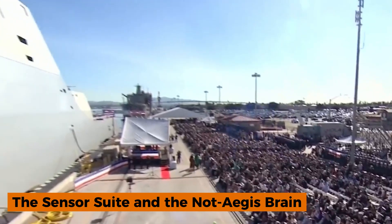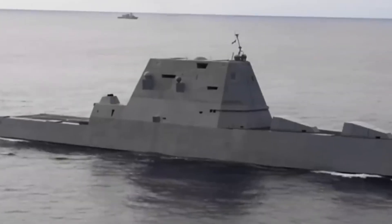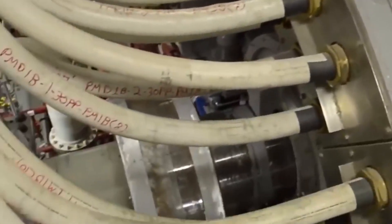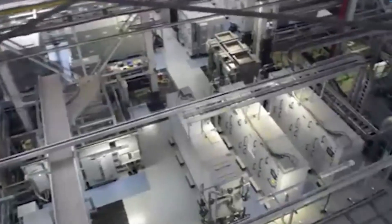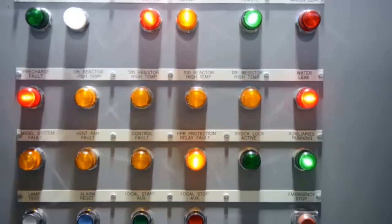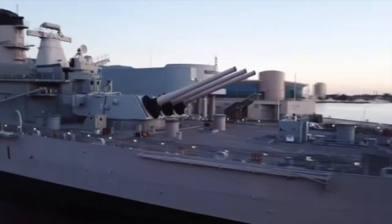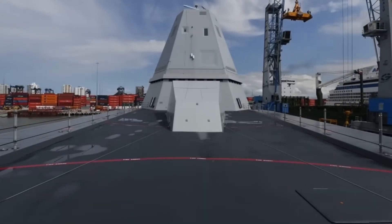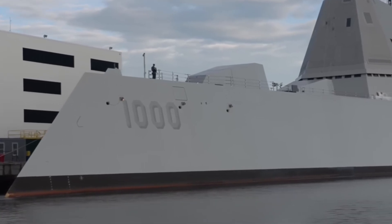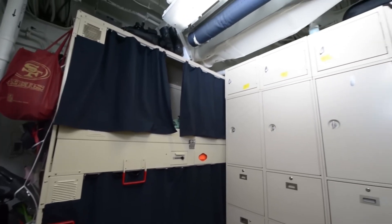Unlike the Navy's workhorse Arleigh Burke destroyers, the Zumwalt does not use the Aegis combat system. Instead, it runs the Zumwalt Mission System, developed by Raytheon, with the AN/SPY-3 multifunction radar at its core. Originally the ship was supposed to carry a dual-band radar combining X-band and S-band capabilities, but the S-band portion was cut for cost reasons. Meanwhile, the rest of the fleet is moving toward the AN/SPY-6 radar. Zumwalt's different combat system architecture reflects its role as an experimental testbed for future naval technologies — which has made integration more difficult but allowed the class to chart its own path.